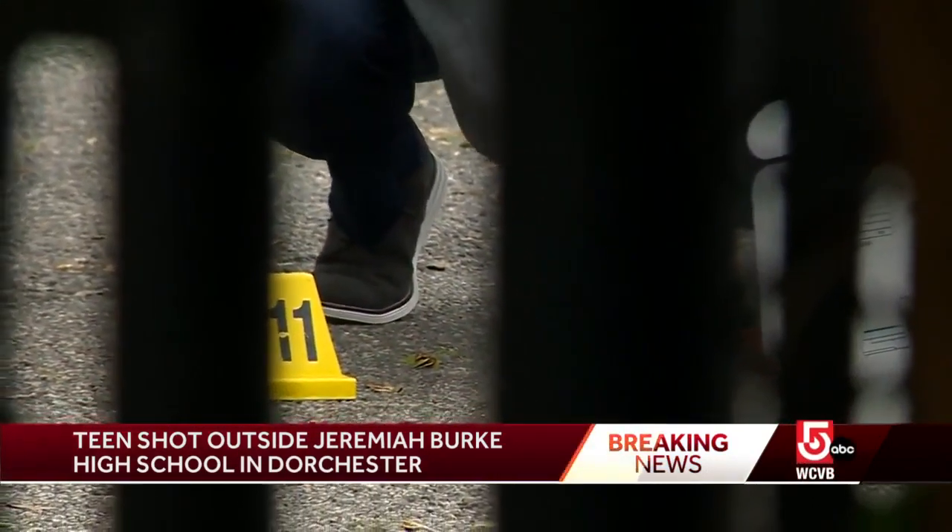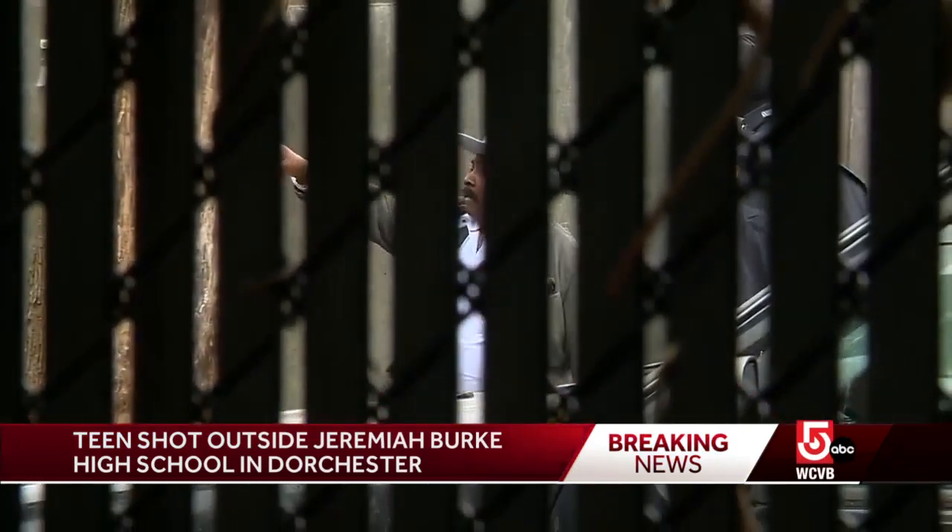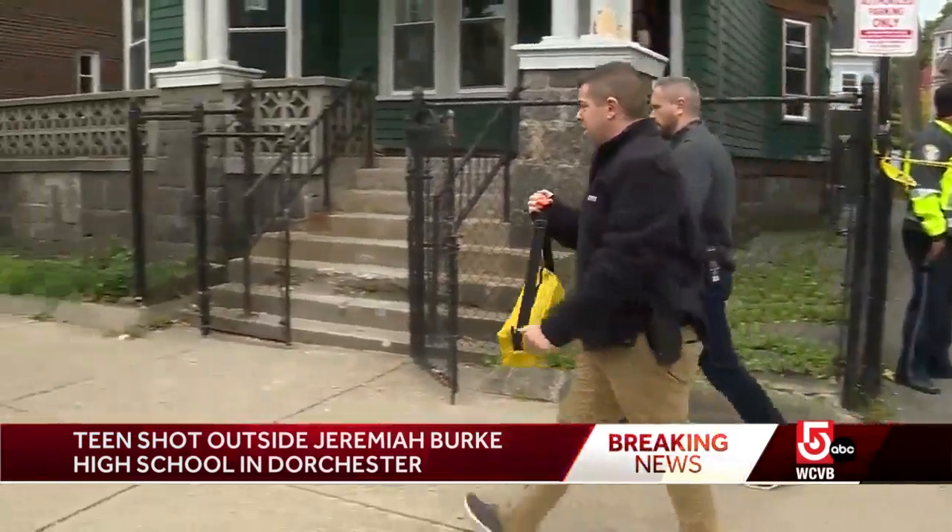Shortly after that, as you saw live here on News Center 5, we interviewed the man who lives at that home. Here he is describing the scene from his vantage point.